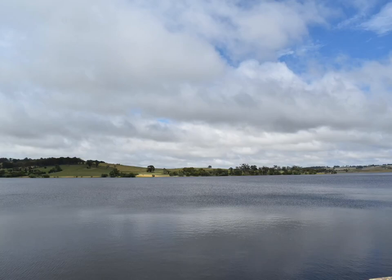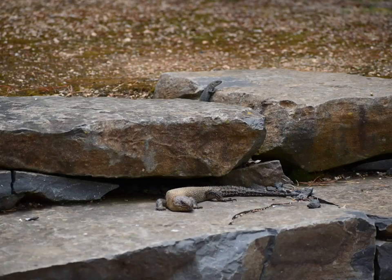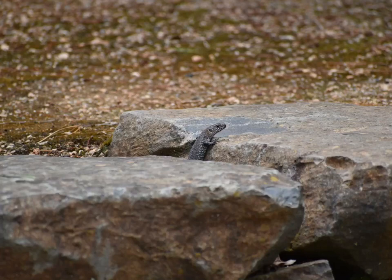We went via the dam in Oberon and then we went to this cool spot where we found Cunningham skinks. We found heaps of these Cunningham skinks — it was really cool. That's a mother and a baby.